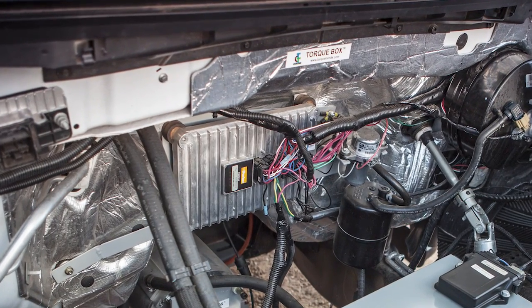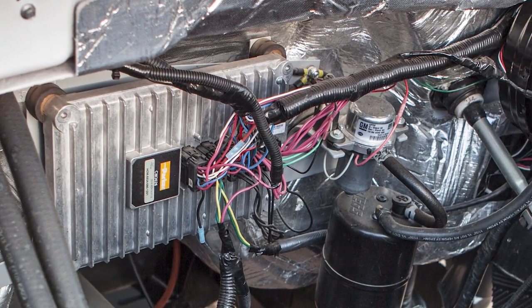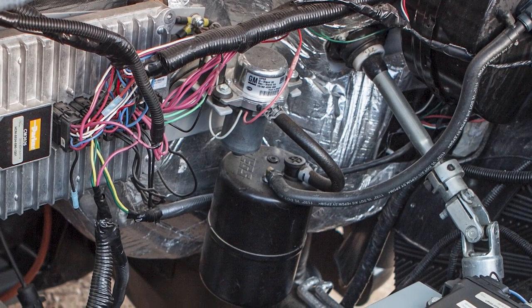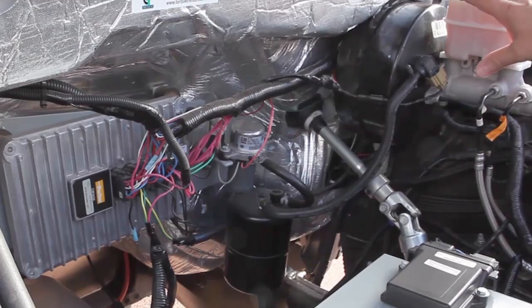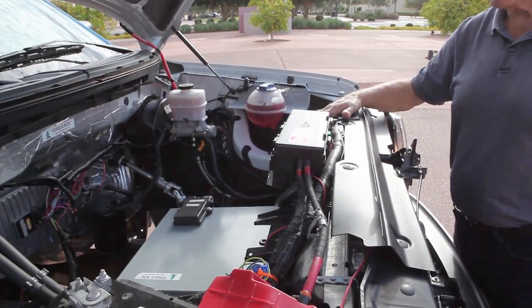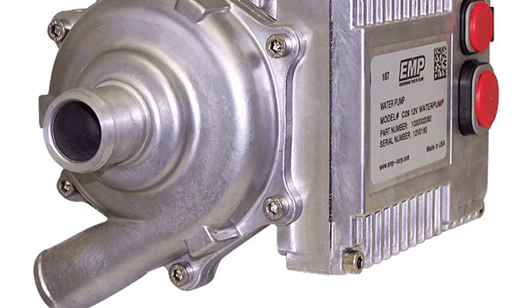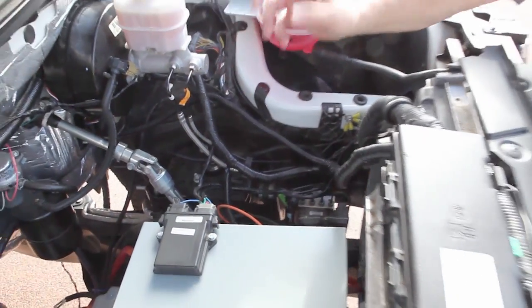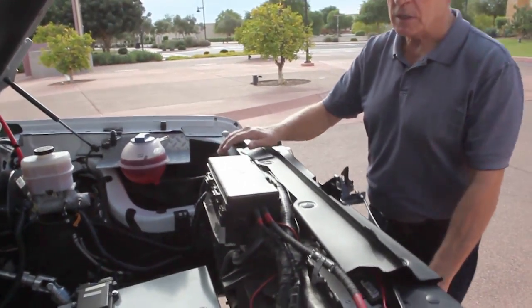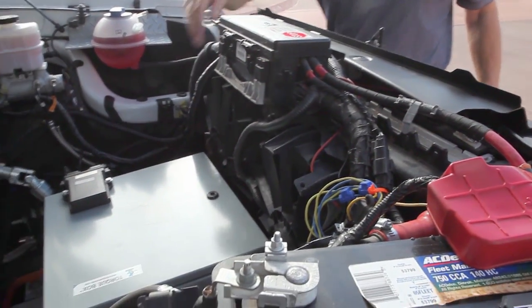On the firewall, we have the Parker control unit — that's the main brain, the main computer that operates everything. Just to the right of that is a little vacuum pump — it's the only GM part on this Ford truck — and a vacuum canister below to give vacuum to the stock brakes. We have a 12-volt coolant pump that pumps ethylene glycol water mix through the inverter, through the motor, through the charger, and through the DC to DC converter. Those are all liquid cooled, and then through the stock Ford radiator and stock fans.